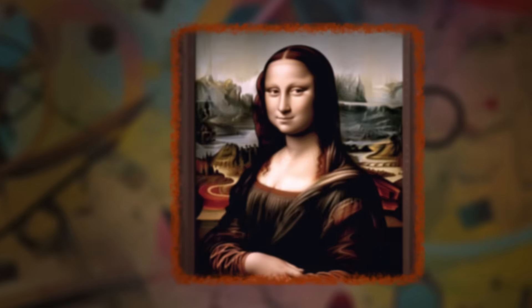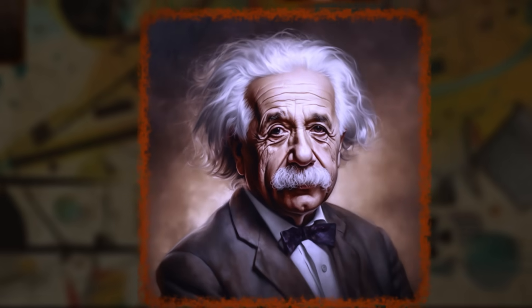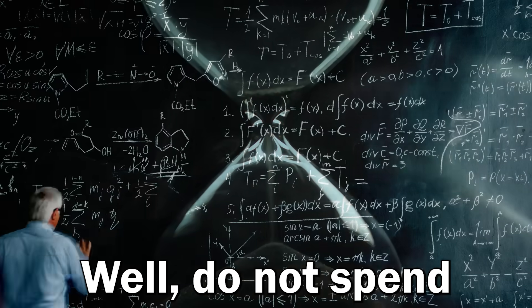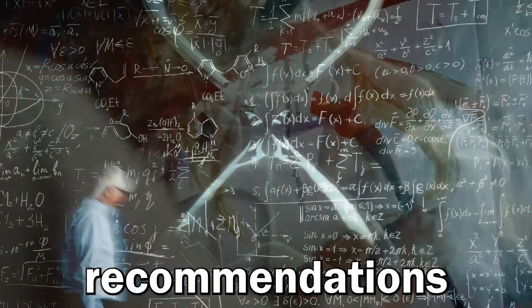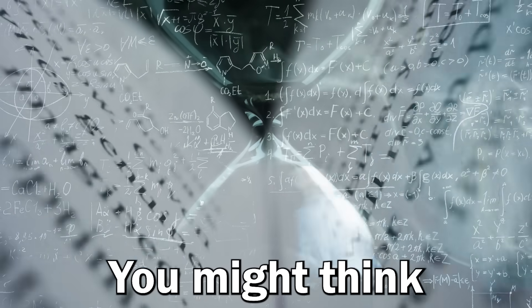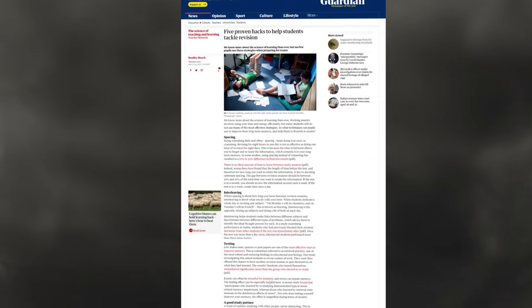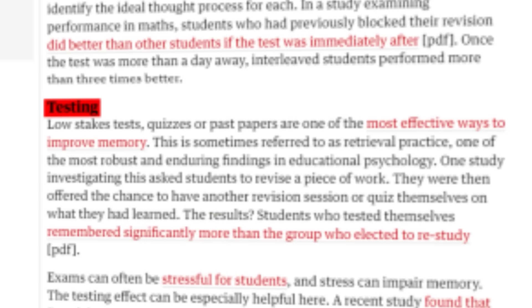And if you want to get really smart, you could schedule different topics within a session – that's called interleaving, and it's technique number three. Variety may be the spice of life, but it's also the secret to learning. Do not spend large amounts of time on one topic. Switch around. This is another one of those recommendations that sounds counterintuitive, but it works. Like retrieval practice and spacing – interleaving is ridiculously effective.